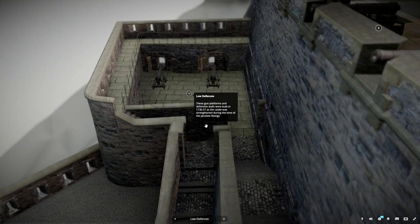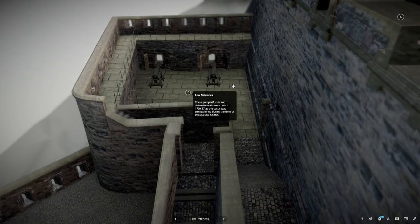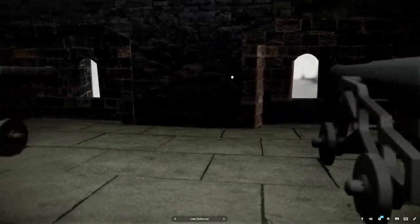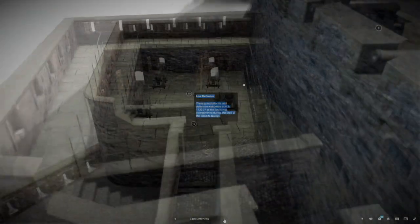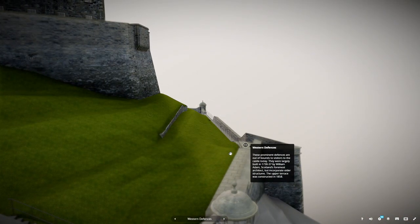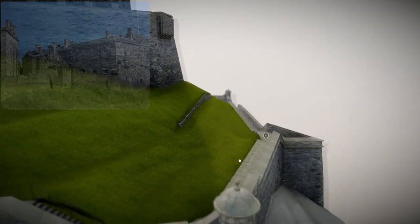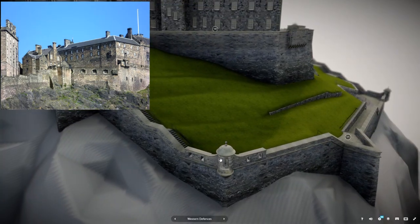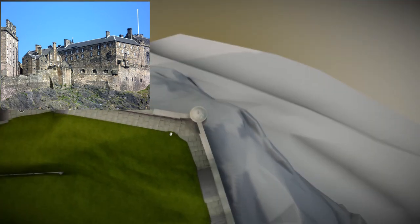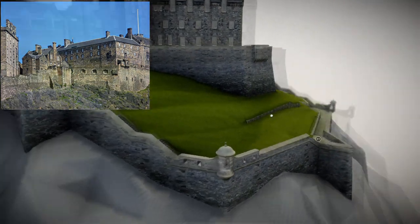These gun platforms and defensive walls were built between 1730 and 1737, as the castle was strengthened during the time of the Jacobite Risings. These prominent defences are out of bounds to visitors today. They were largely built between 1730 and 1737 by William Adam, Scotland's foremost architect, but incorporate older structures. The upper terrace was constructed in 1858.